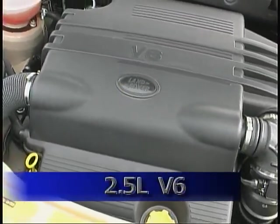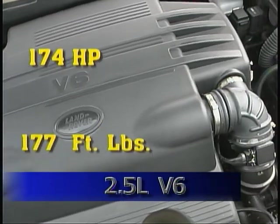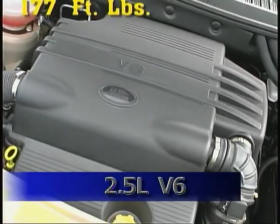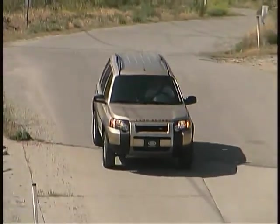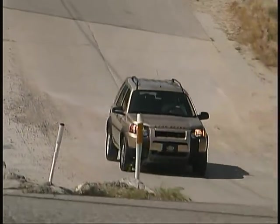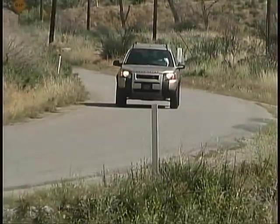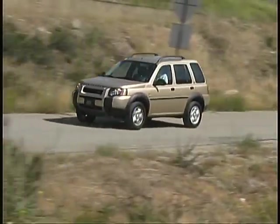Power comes from a 2.5-liter V6 which generates 174 horsepower and 177 foot-pounds of torque. Coupled to the automatic transmission and turning all four wheels through a single-speed transfer case, it provides more than adequate performance and returned just under 19 miles per gallon during our use.